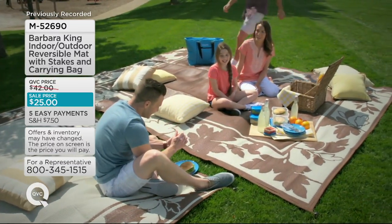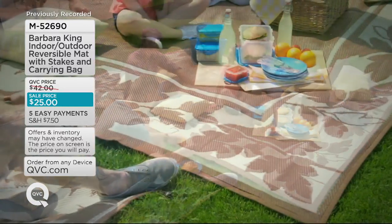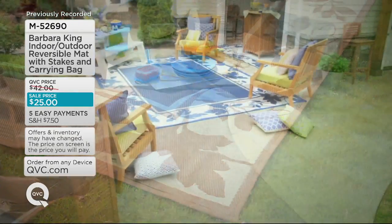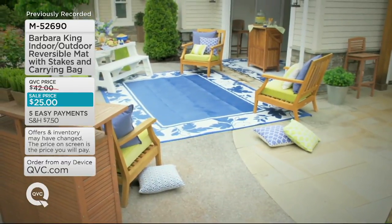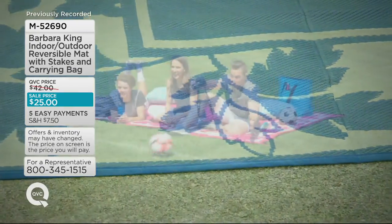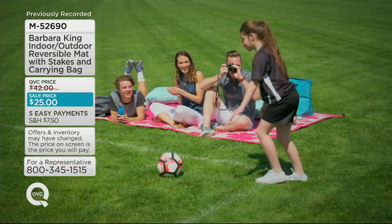My son brings the espresso mat to his rugby game — you can always find everybody. You don't need a car full of chairs. When you have the mat, it's easy to put a couple chairs on it and create that environment that's just calling you to come outside and enjoy the space.